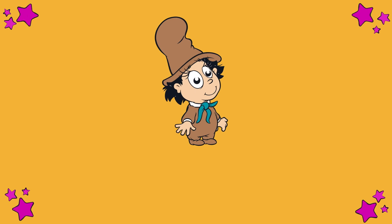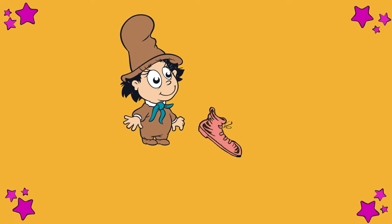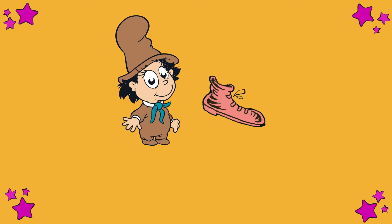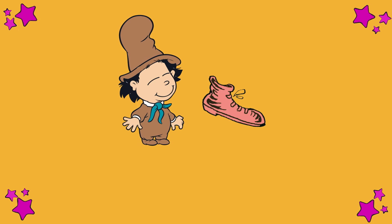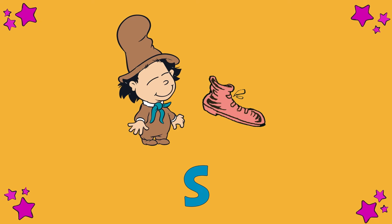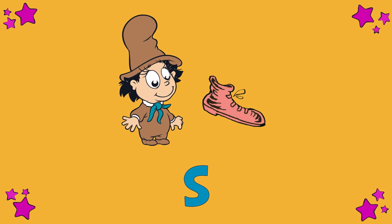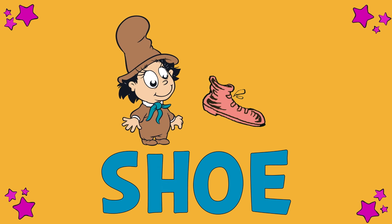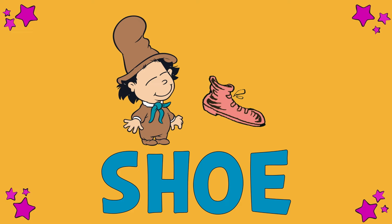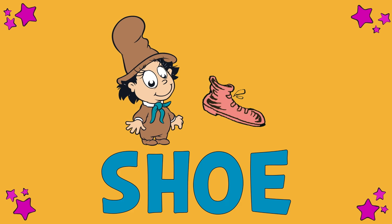So, Mr. Brown, what other things can you do? Wow, that sounds just like a squeaky shoe. Do you know what letter the word shoe starts with? The letter S. S with the letter H makes a sh sound. Sh-ooh — shoe. Well done.